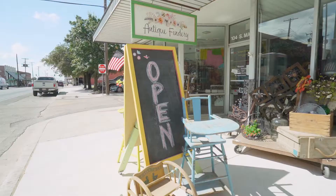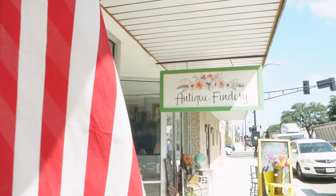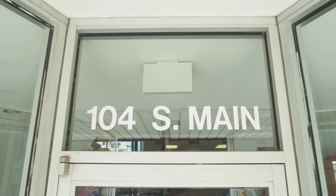It just happened that the timing was all right. We were out of the mall and this place came open and we decided to just pull the trigger and do it. It's been great — a dream come true, really. You guys are located here at 104 South Main.